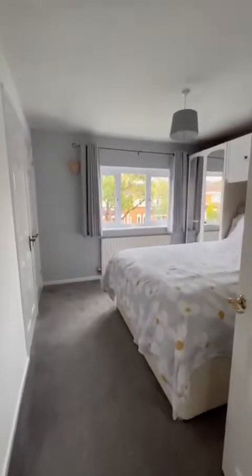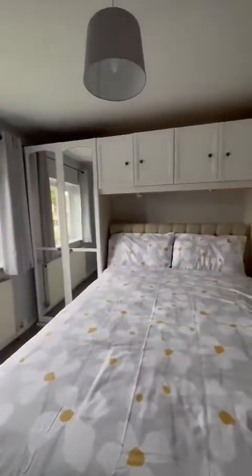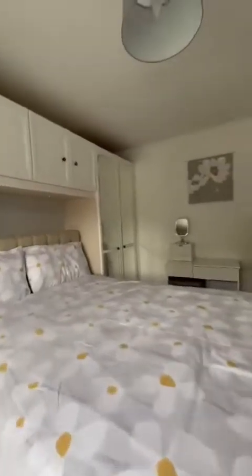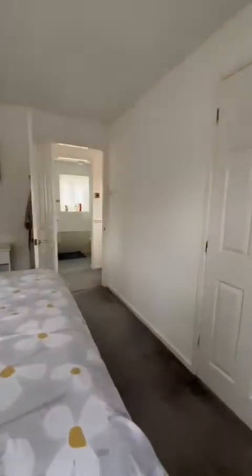We're heading into the master bedroom, which is positioned to the front. Absolutely spoiled in here with clothes storage. Just behind is a double closet also, and the wardrobes around the bed are all fitted.